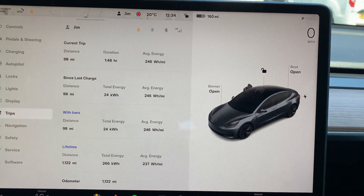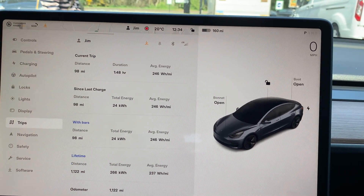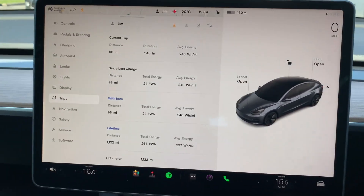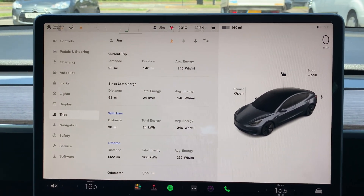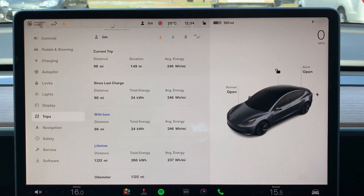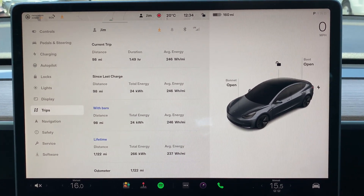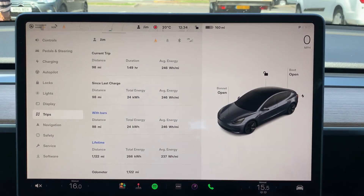Got to Fleet Services, done 98 miles and we're down to 160 miles of range. Started with 273, so we've lost about 13 or 14 miles. But we have been going a bit over the speed limit, so still pretty good — 246 watt-hours per mile, four people in the car and going at least up to the speed limit all the time. I'm going to charge up for a bit here. Don't really need to but it's quite a novelty for me to use a supercharger, so I'm going to plug in.